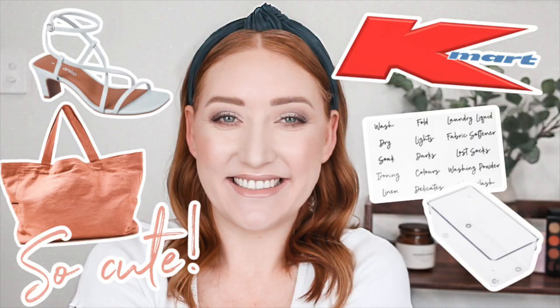Hey guys, welcome back to my channel. If you're new here, my name is Tanika and today I have another Kmart haul. I swear I only did one like a month ago but I have some really cool stuff here and I am so excited to show you.